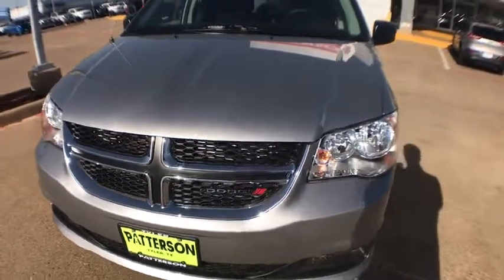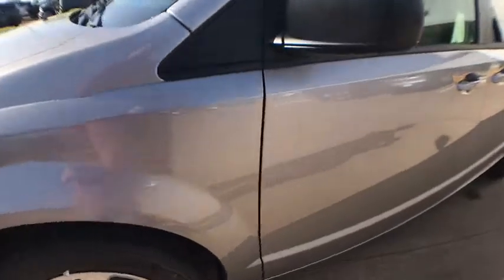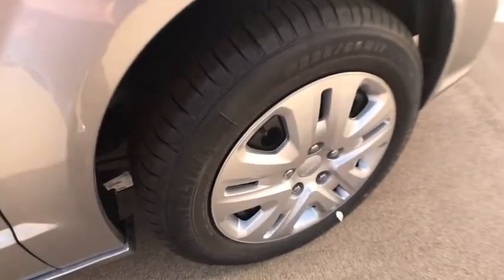Front wheel drive, CD player, power door locks, passenger airbag, child safety locks, electronic stability control, bucket seat. Take this vehicle for a spin and see why so many shoppers are now proud owners.